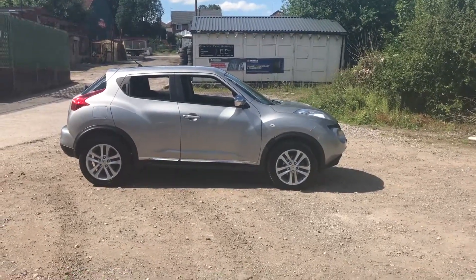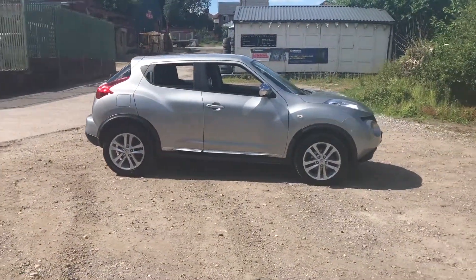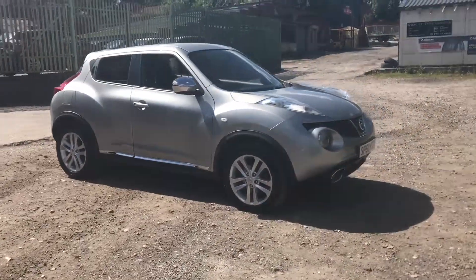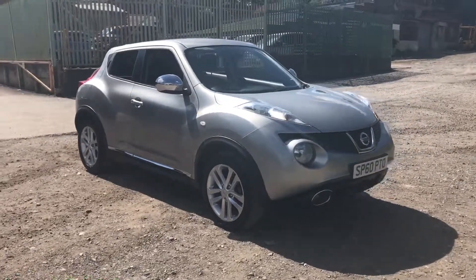Here we have a lovely Nissan Juke, a 1.6 petrol manual car. Jukes have proven to be really popular for us here at RS Car Sales. Really nice car, cheap to run, very economical.